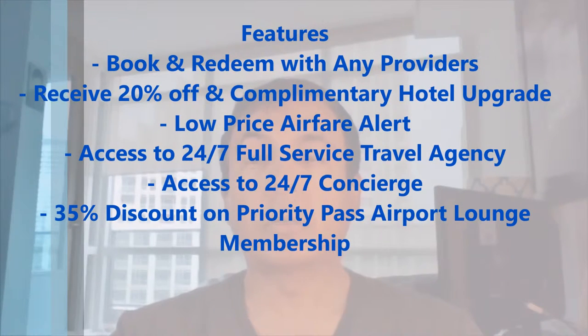Let's go over some of the features this card offers. You can book your travel with any travel provider and redeem points for your complete trip including taxes and fees. Receive 20% off and complimentary upgrades on hotel bookings if available. Low price airfare alerts will monitor your itinerary and if a lower price becomes available, the agency of record will automatically change your ticket to the lower price. You also get access to a 24/7 full service travel agency, 24/7 concierge services, and a 35% discount on Priority Pass annual airport lounge membership, and much more.